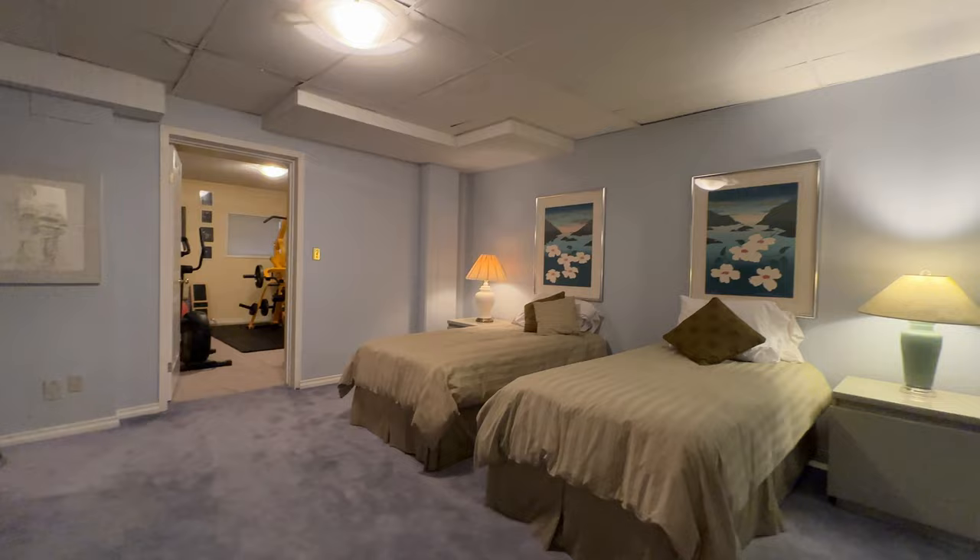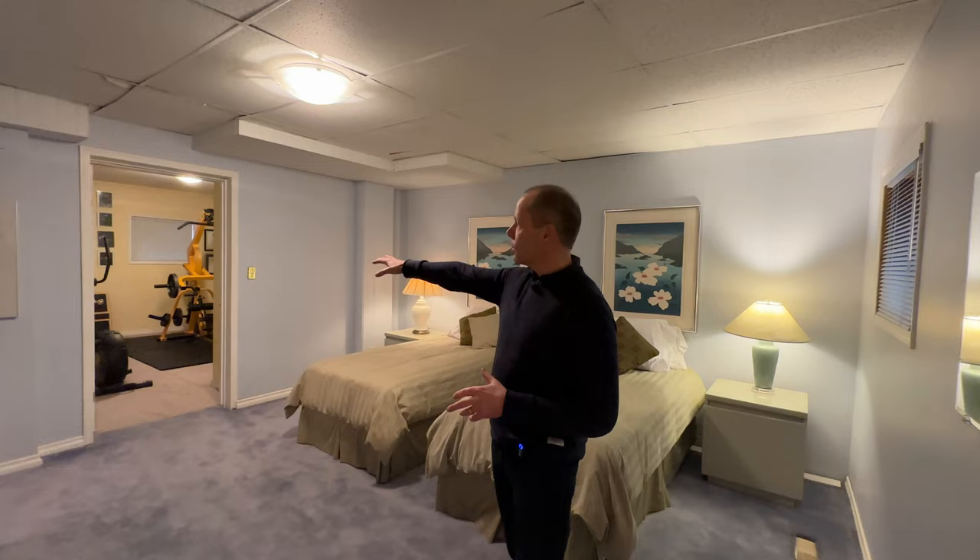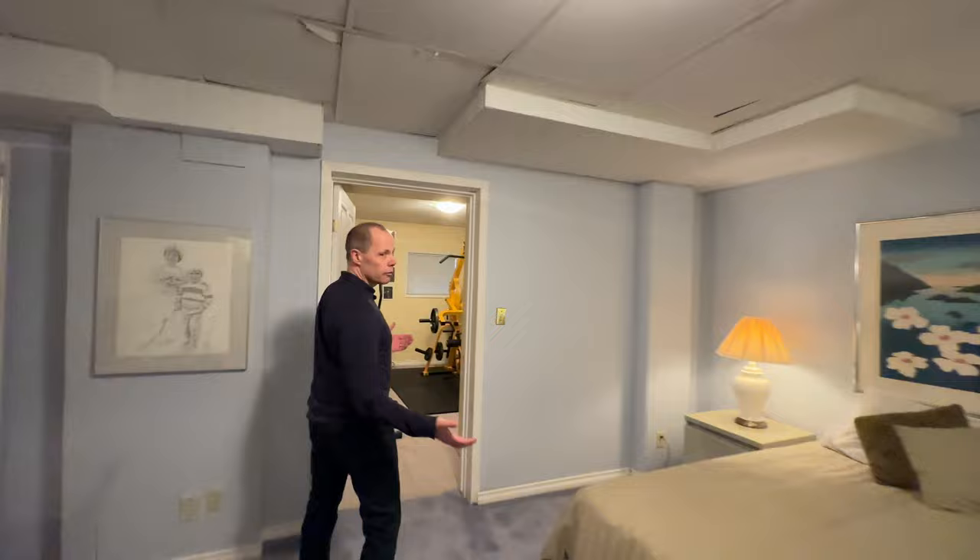Let's go downstairs and have a look at the extra bedrooms and the one-bedroom suite. We've got a couple of bedrooms downstairs that are great extra spaces. This is the main bedroom, and there's a second bedroom back here that's currently being used as a gym — so it really could be anything: an extra bedroom, a gym, or another office.